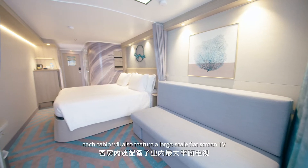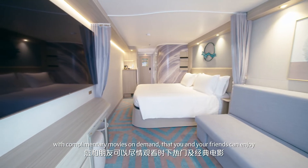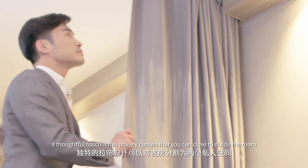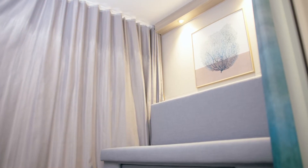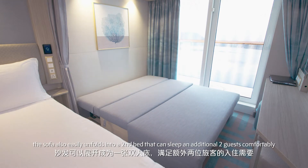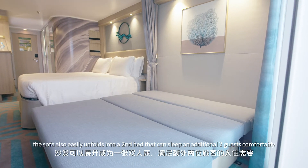Each cabin will also feature a large-scale flat-screen TV with complimentary movies on demand that you and your friends can enjoy. A thoughtful touch is this privacy curtain that you can close to divide the room. And when you're done with the TV, the sofa also easily unfolds into a second bed that can sleep an additional two guests comfortably.